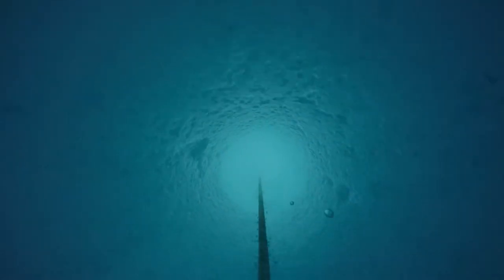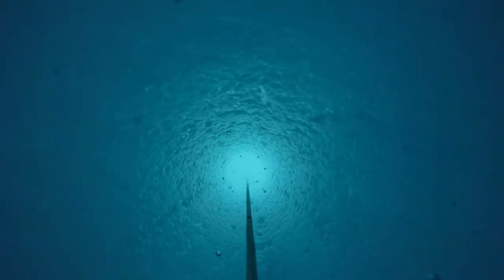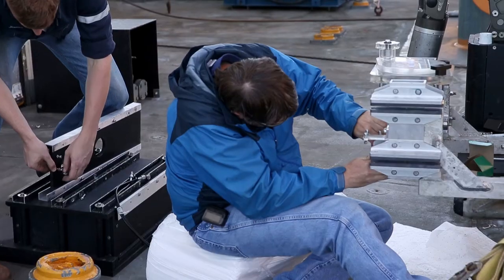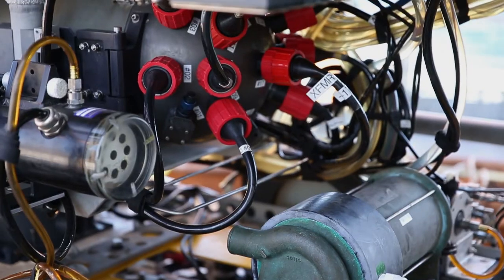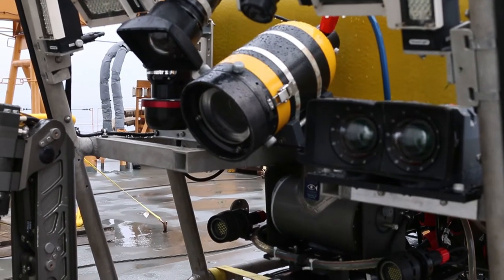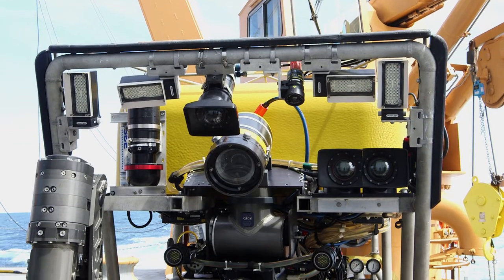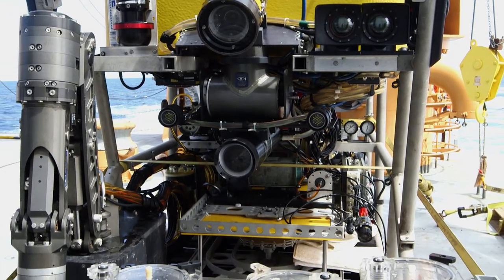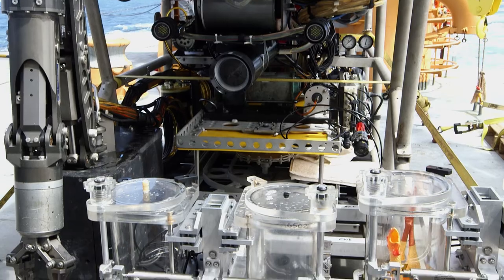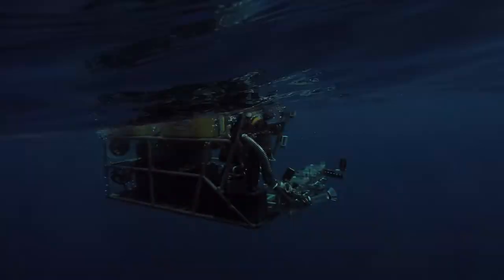But what is the world like beneath the ice? The star workhorse of this expedition is an ROV, or Remotely Operated Vehicle, with high-definition 4K camera capabilities that allow scientists access to a universe inaccessible to the human body. As it plumbs depths of 1,000 feet,